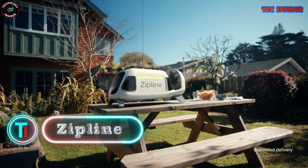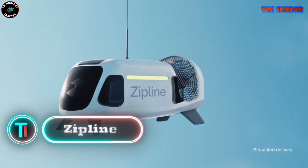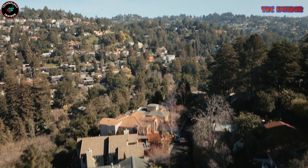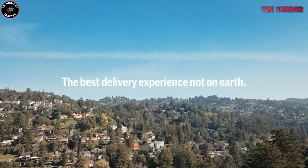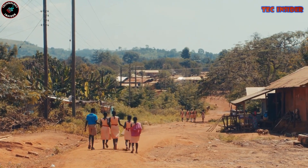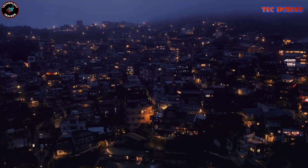Zip line — this isn't your typical delivery approach. We're talking about autonomous craft soaring through the skies to transport vital medical supplies and other necessities to remote and inaccessible regions. It's like a scene from the future, and it's already unfolding in nations like Rwanda, Ghana, and Nigeria.